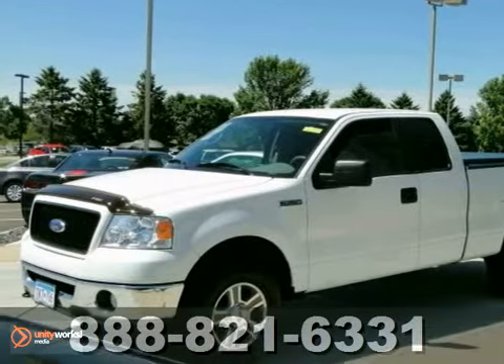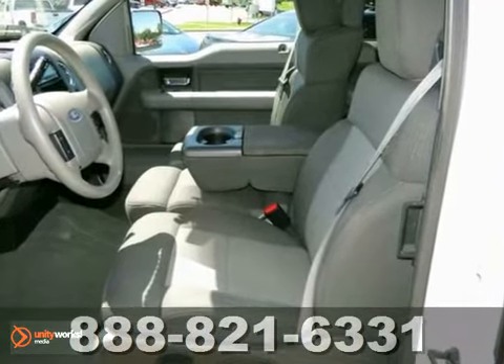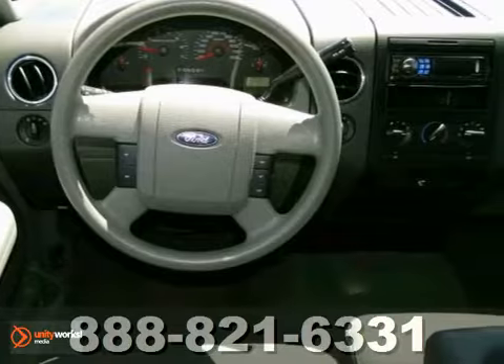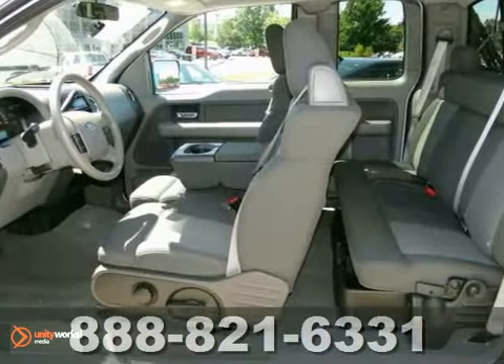This 2006 Ford F-150 is a great deal, priced full of retail value. It's extra clean and fully loaded with alloy wheels, 4-wheel drive, CD player, trailer tow package, 70-inch machined aluminum wheels, and tow hitch.